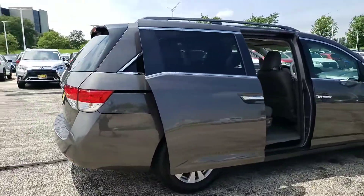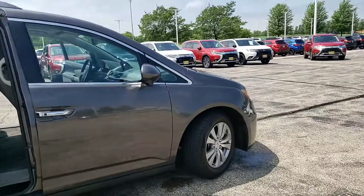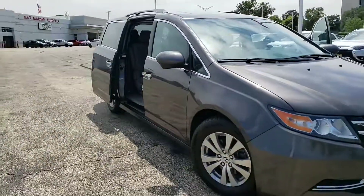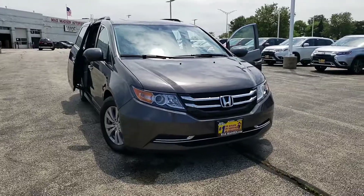There you have it. Any questions, comments, or concerns, please feel free to give me a call back at 630-898-6000. Again, this is George here at Max Mattson Aurora Mitsubishi with the 2016 Honda Odyssey EXL — there you have it.